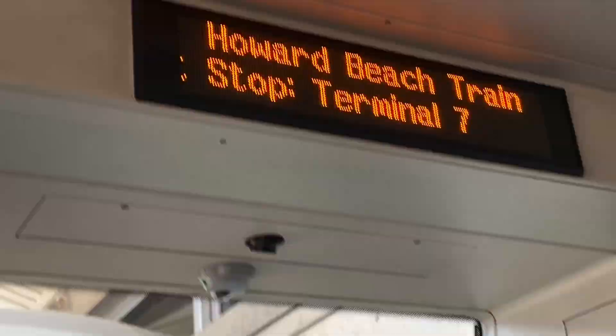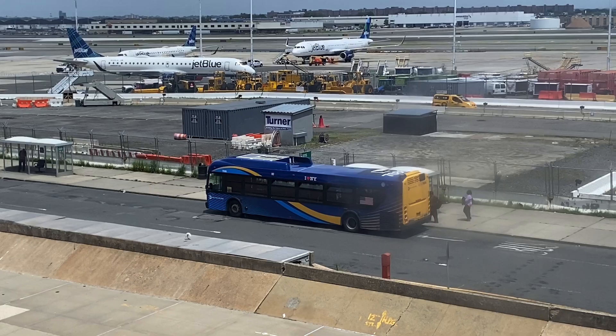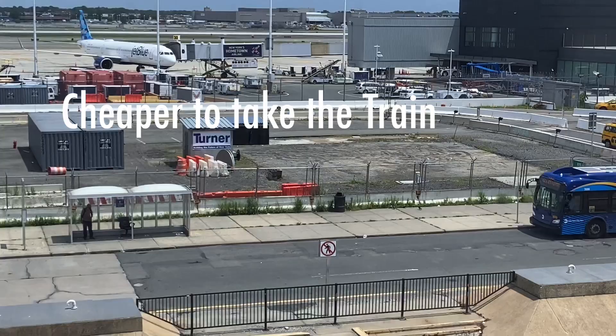You can catch the bus down here, but there's also a taxi option. We've never done that — it's easier to just take the train. It's way cheaper too. It's time consuming, but it's cheaper to take the AirTrain.